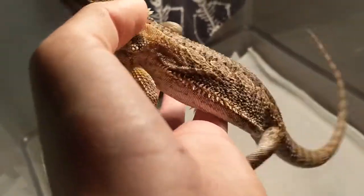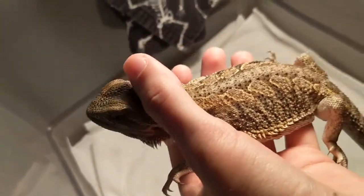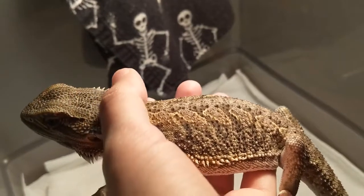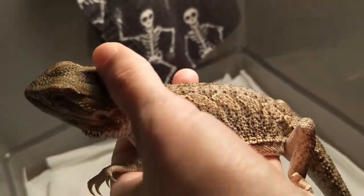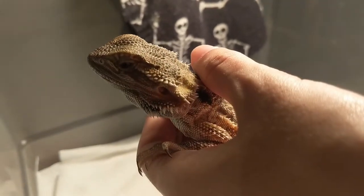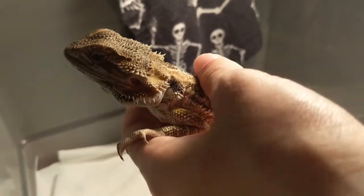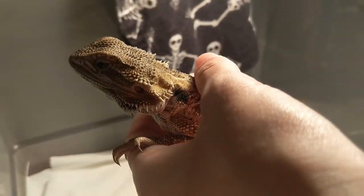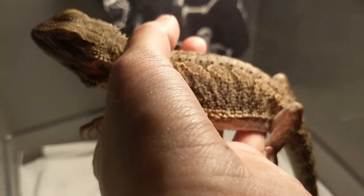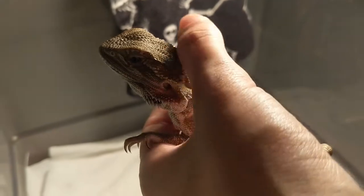I wish I could show you his tummy. He's getting a little skittish right now but he's a pretty healthy weight. He doesn't have any major stuck shed. I got the remainder of it off his head during bath time, and I'll do another video on how I give him a bath. Right now he's not too chill — I can feel him being tense — but that's okay. It's day one and we've got a lot of work to do together.